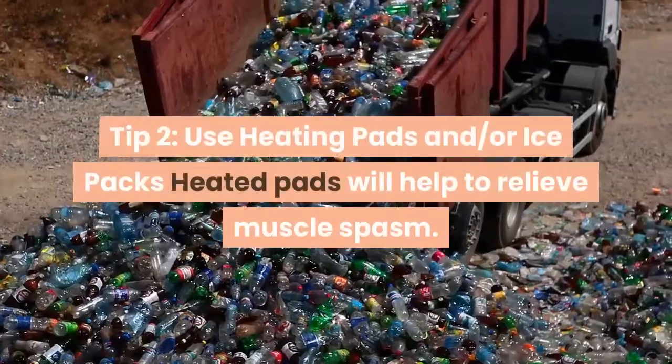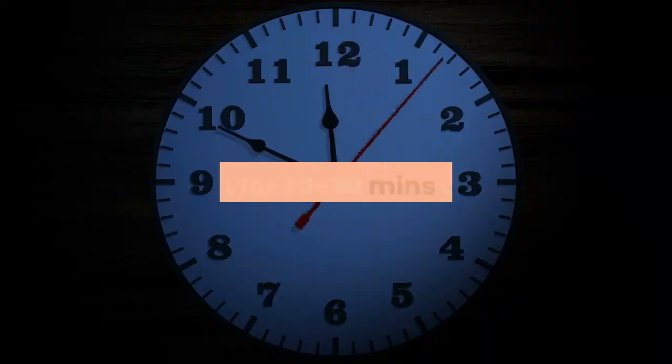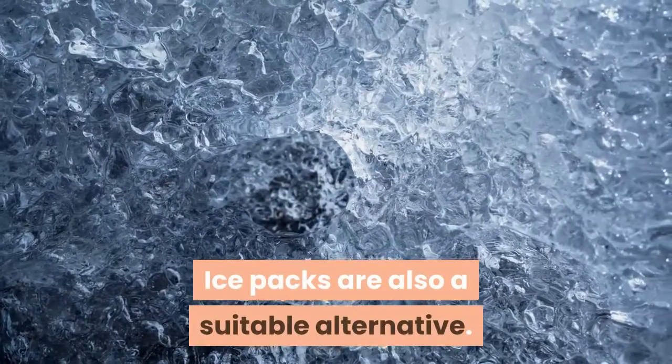Tip 2: Use heating pads and/or ice packs. Heated pads will help to relieve muscle spasm. Use these for 20 to 30 minutes at a time. Ice packs are also a suitable alternative.